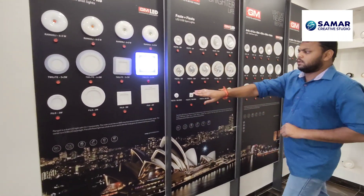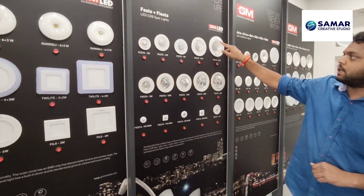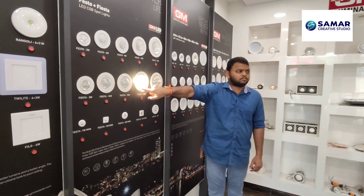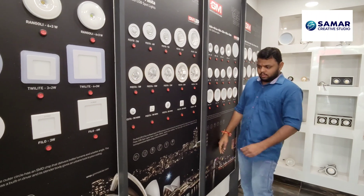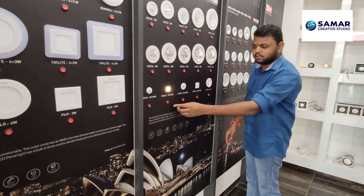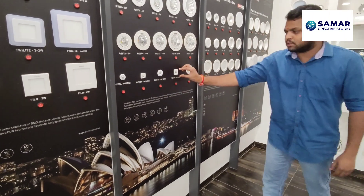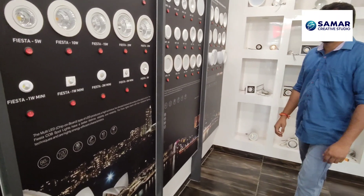Now coming to the COB spotlights. The focus reach is quite long — almost eight feet coverage, and it's very strong at 20 watts. This type goes into small showcases and shelves. Jewelry shops generally use this kind of light.